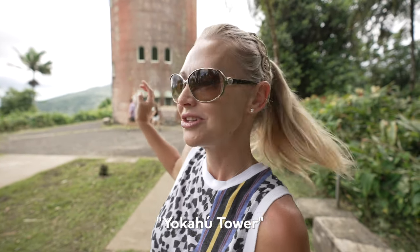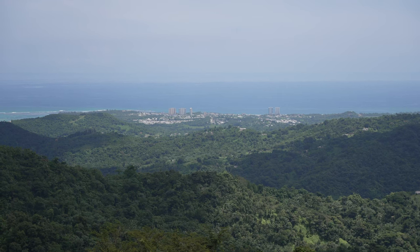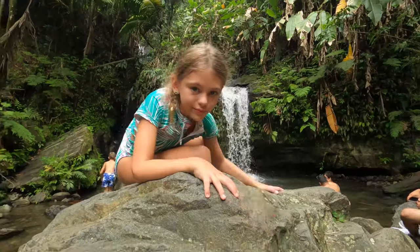This is El Yunque Rainforest — the only rainforest in the U.S. national park system. Right here is Yokohu Tower. Yokohu is actually the name of the good god that was worshipped by the Taino natives who lived here. Yokohu lived at the peak right here in El Yunque, and the Taino would pray for his safety from the bad god of the winds — Huracan — which is the origination for the English word 'hurricane.' Taino means 'the good people.' On average it rains here three times a day, though we've lucked out so far. The highest peaks are often covered in clouds, and all that moisture creates beautiful waterfalls that you can find all over, and in some cases swim in.